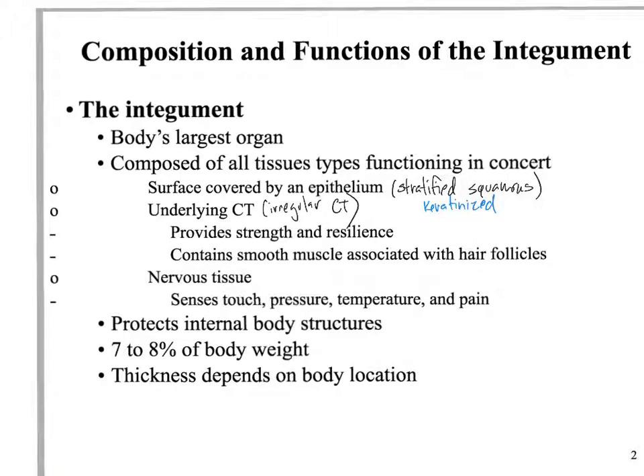There's also smooth muscle associated with the hair follicles, and nervous tissue — we have sensors and nerve receptors for touch, different pressure, temperature, and pain, all within the skin. The overall function of the skin is to protect body organs, protect the underlying tissue. When you lose or break it, you expose underlying tissue to the outside and remove that protection. Overall, the skin is about seven to eight percent of your body weight.